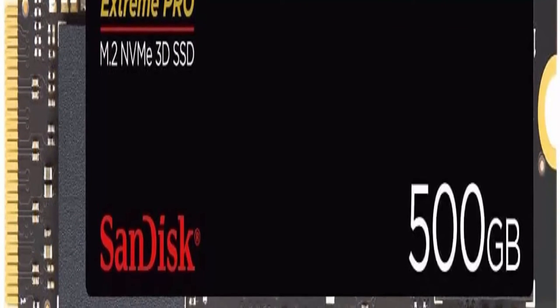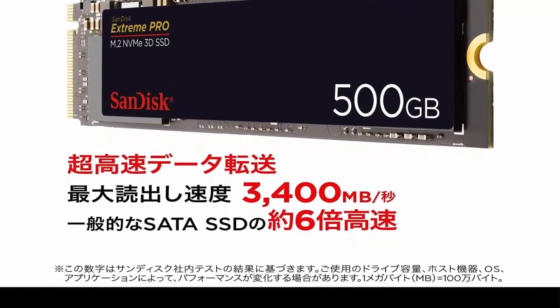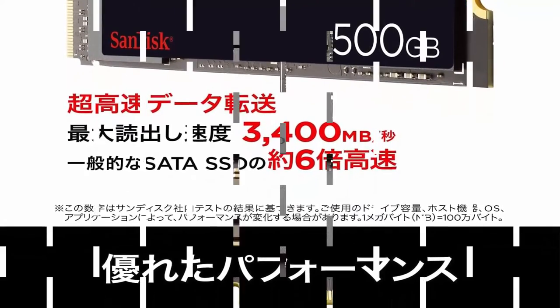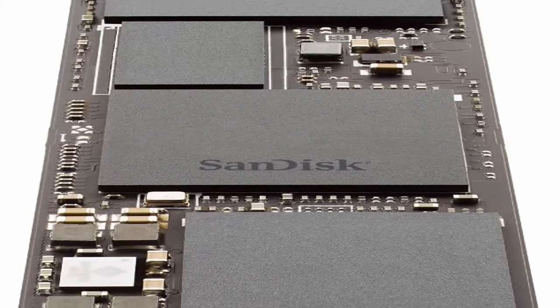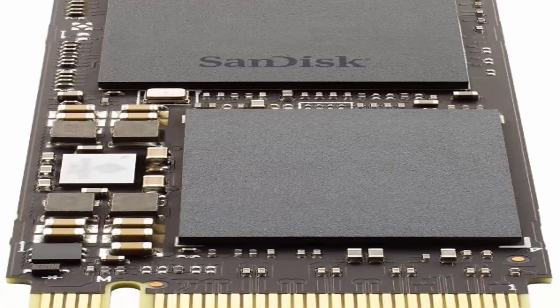Designed for data-intensive environments, the SanDisk Extreme PRO M.2 NVMe SSD delivers up to 500,000 random read IOPS over NVMe protocol for extreme throughput. Designed for demanding workloads, it is engineered from the ground up and architected for improved power management, durability, and endurance, optimized to work with 3D NAND.